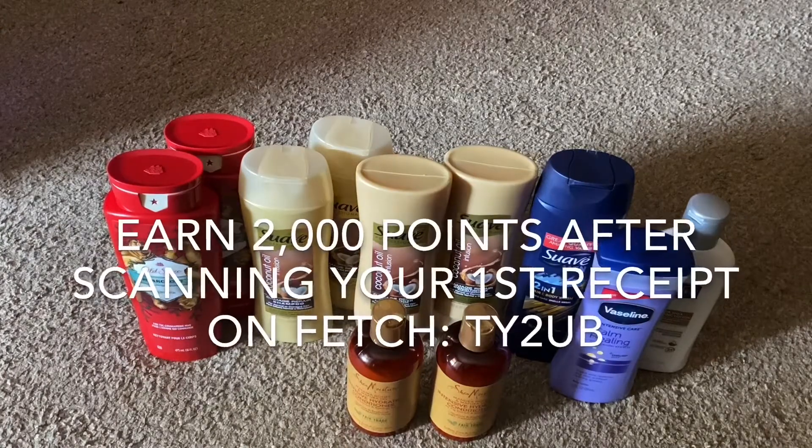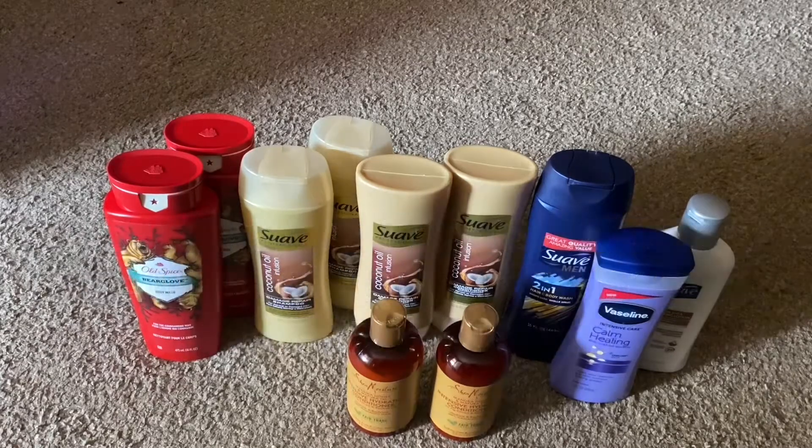I'll also put the code across the screen here so you can see. If you use my code, you'll get 2,000 additional points just for scanning a receipt. I hope you guys enjoyed the video. Please like, comment, and subscribe. Remember to turn on your post notifications so you're notified each time that I post. I hope you guys have a blessed day. Bye!